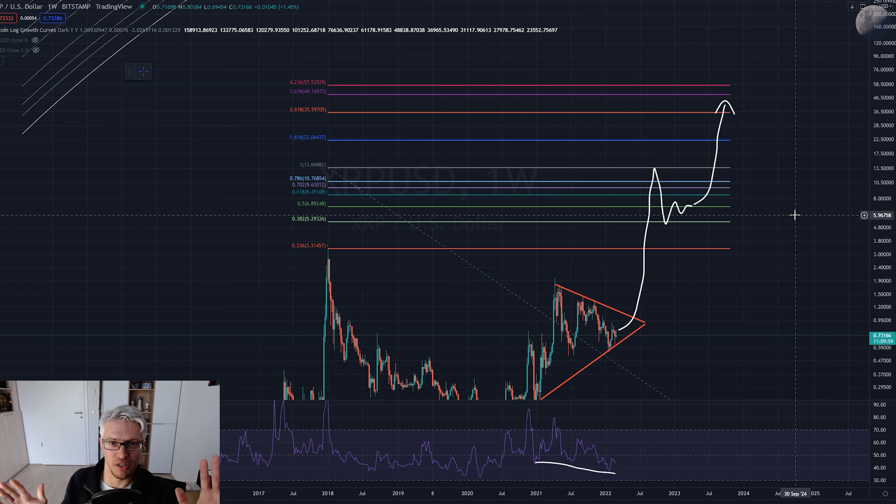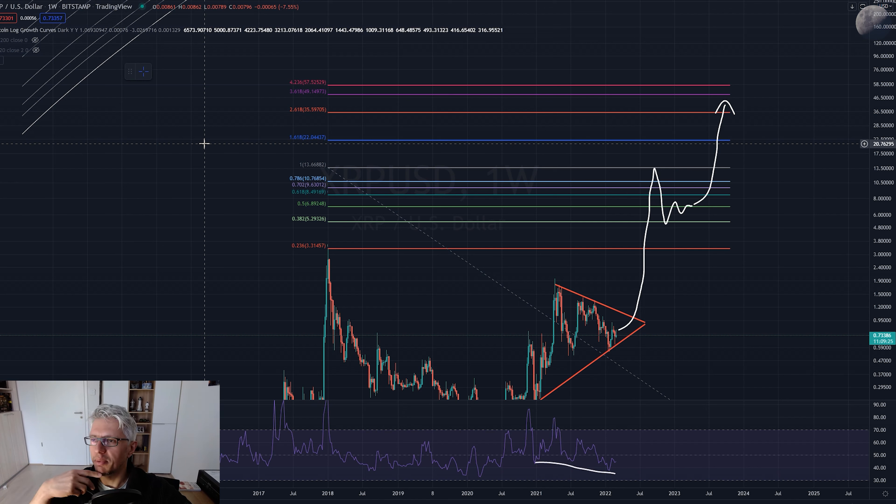This can happen, but only under two conditions: first, that Bitcoin goes that high - which I think is likely but not 100% certain, nothing in life is 100% - and second, that Ripple wins the lawsuit against the SEC, which looks very likely. From my gut feeling, the probability for all of this to happen is around 60 to 70%, not 99%.